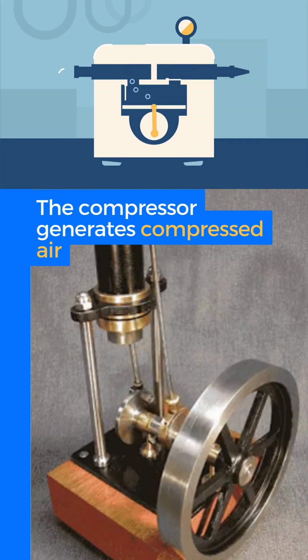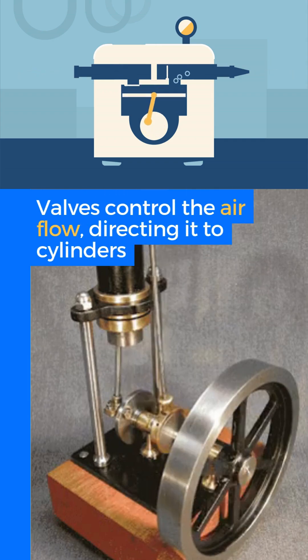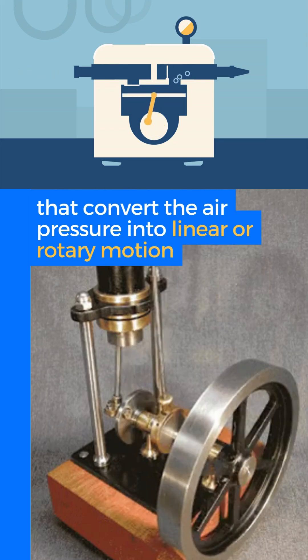The compressor generates compressed air, which is stored in a reservoir. Valves control the airflow, directing it to the cylinders that convert the air pressure into linear or rotary motion.